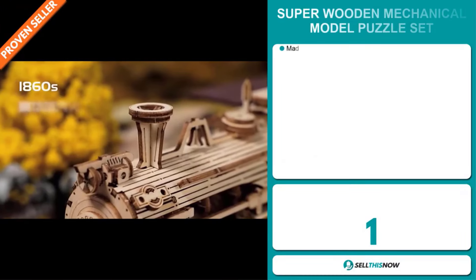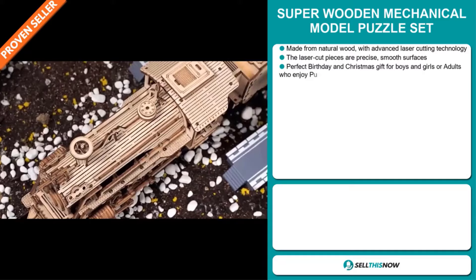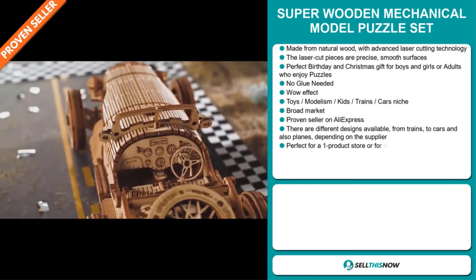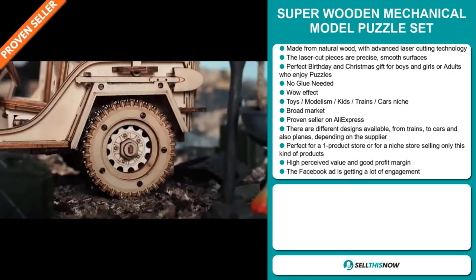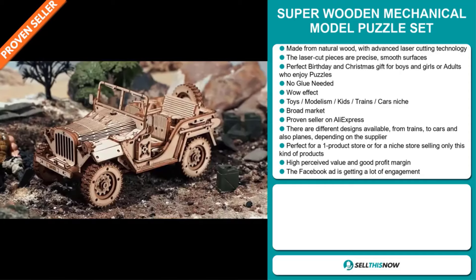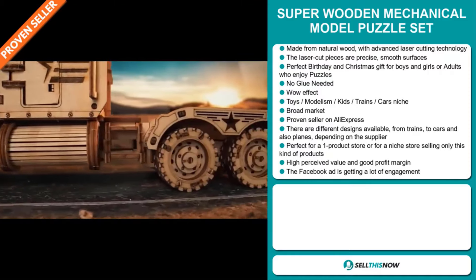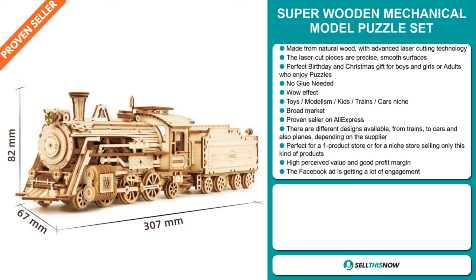Our next product is the Super Wooden Mechanical Model Puzzle Set. It's made from natural wood with advanced laser cutting technology. The laser cut pieces are precise with smooth surfaces. It's a perfect birthday and Christmas gift for boys and girls or adults who enjoy puzzles, and no glue is needed. It definitely has that wow effect and falls under the toys, modelism, kids, trains, cars niche markets. We also think this item has a broad market base. It's a proven seller on AliExpress with many, many orders. There are different designs available — from trains to cars and planes, depending on the supplier. It's perfect for a one product store or a niche store. This item has a high perceived value and will give you a good profit margin. The Facebook ad is getting a lot of engagement.